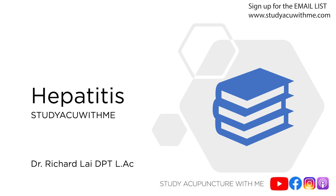Hey everyone, Dr. Richard Lai here with Study Acupuncture With Me. If this is your first time here, I welcome you and thank you for stopping by. My name is Richard, I'm a doctor of physical therapy and I'm an acupuncturist. I make content for busy acupuncturists and acupuncture students just like yourself.